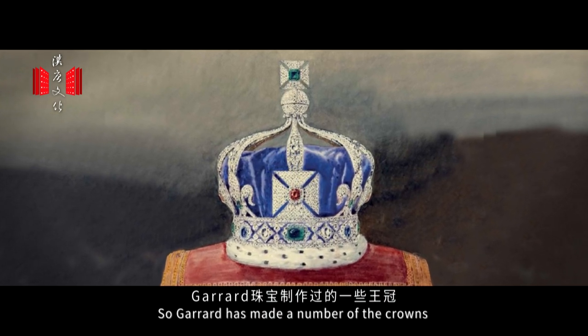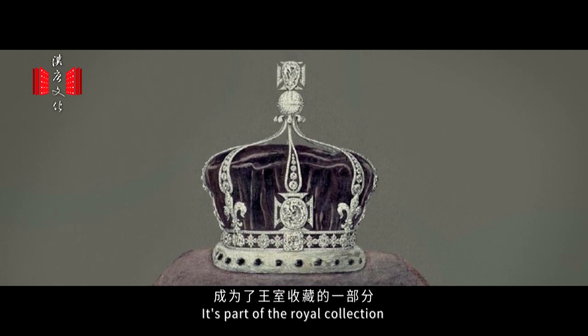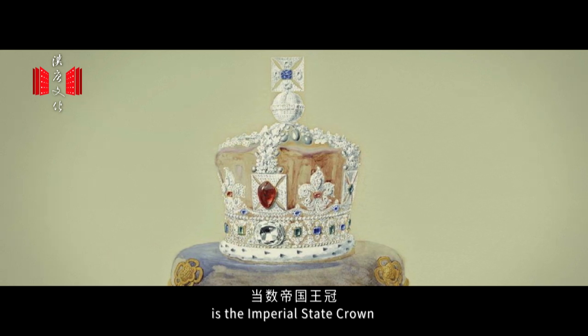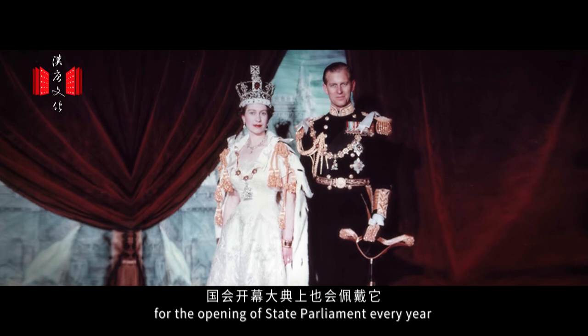Garrard have made a number of the crowns which are now proudly held in the Tower of London as part of the Royal Collection. One of the most important ones is the Imperial State Crown, which the Queen wore at her Coronation and wears for the opening of State Parliament every year.